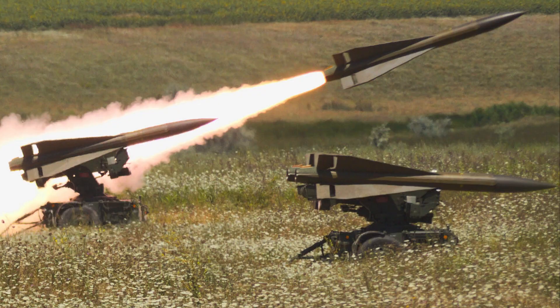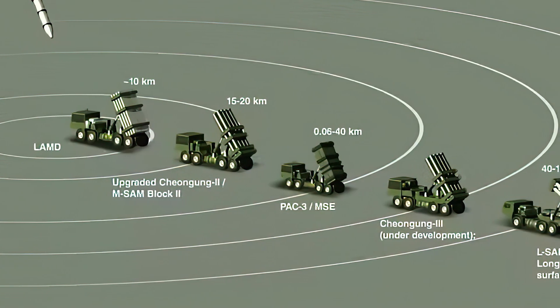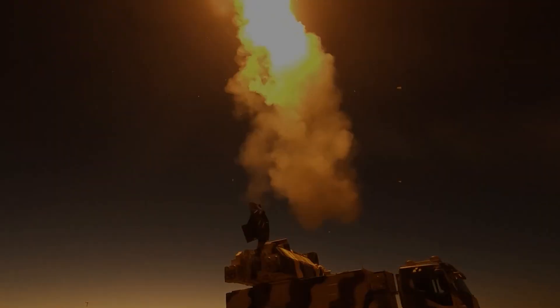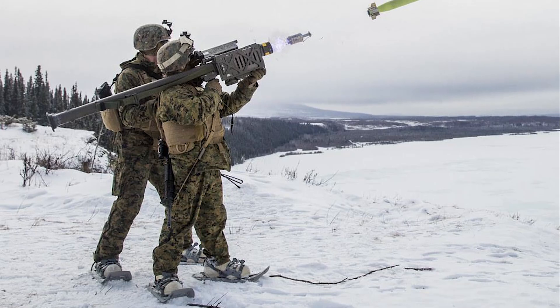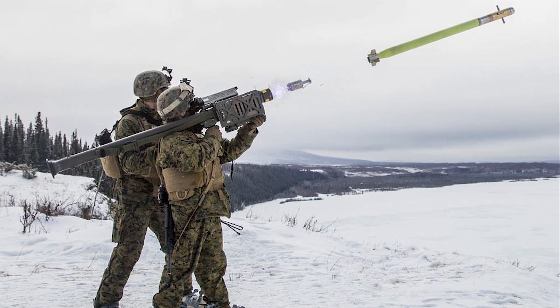SAM systems are divided into three main categories based on their operational range. First, short-range systems, which typically have a range of less than 20 kilometers, and are used for the defense of ground forces at the front lines and for countering low-altitude attacking aircraft. The shoulder-fired Stinger missile is an excellent example of this category.